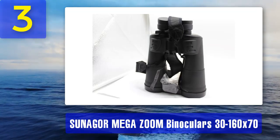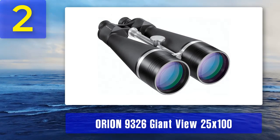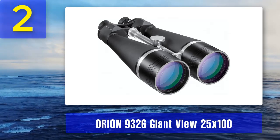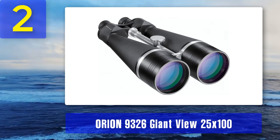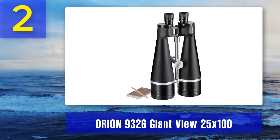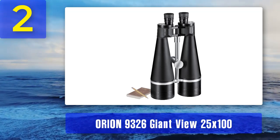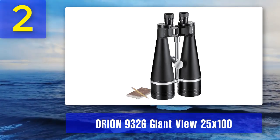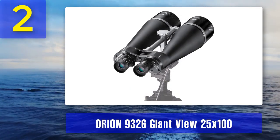The zoom function is too dim and blurry above 30 times magnification. Coming in at number 2: Orion 9326 Giant View 25x100 astronomy binoculars. Anyone looking to take their handheld stargazing to the next level would do well to take a closer look at the Orion 9326s. These offer some of the brightest imaging and best magnification you can find in a pair of binoculars. They are at the higher end of the consumer spectrum, but the dedicated astronomy enthusiast will need something like this if they really want to see things in the highest definition possible.